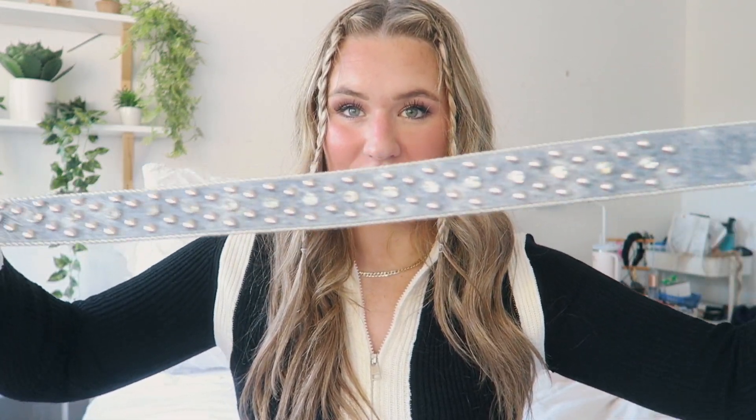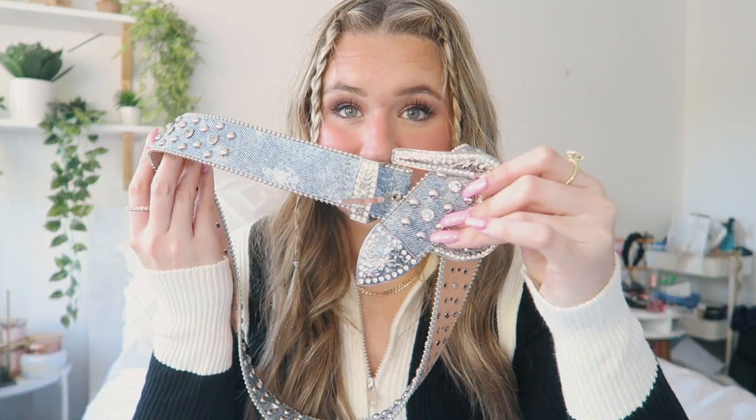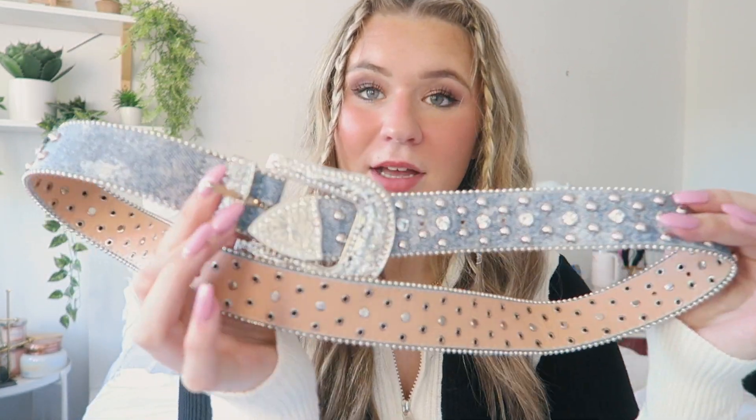Finally, I picked up this really fun belt which I'm absolutely obsessed with — it's adorable. I love the faux denim and the gems on it are everything. Thank you so much for watching! I love you guys and I love Fashion Nova. Go check everything out — links are in the description. See you guys next time, bye!